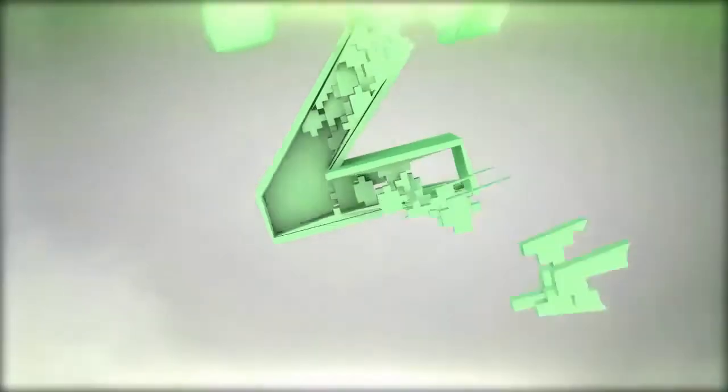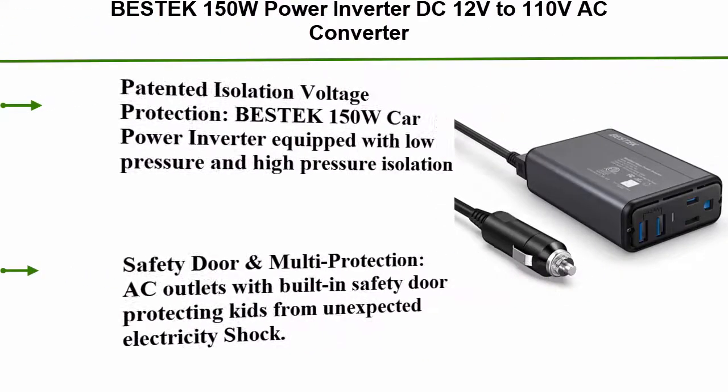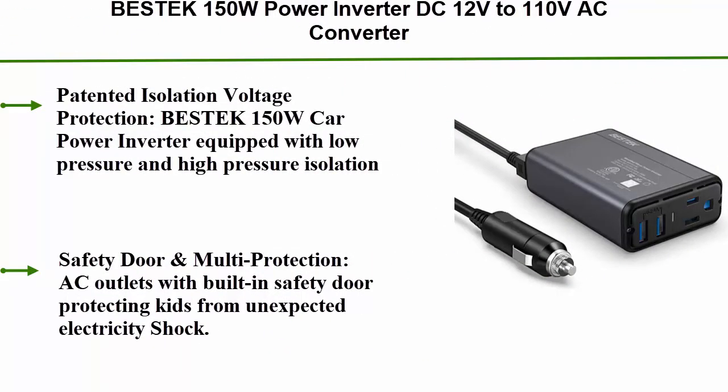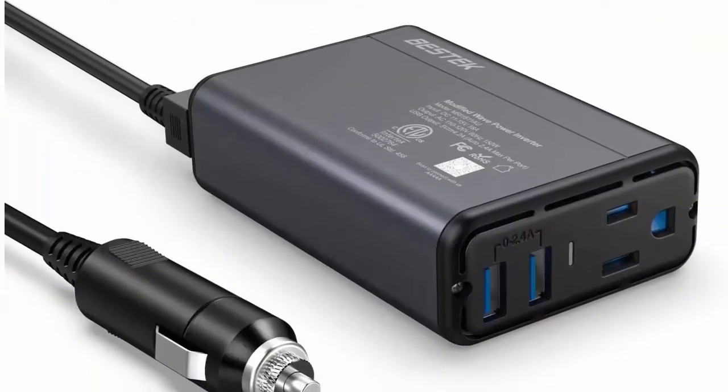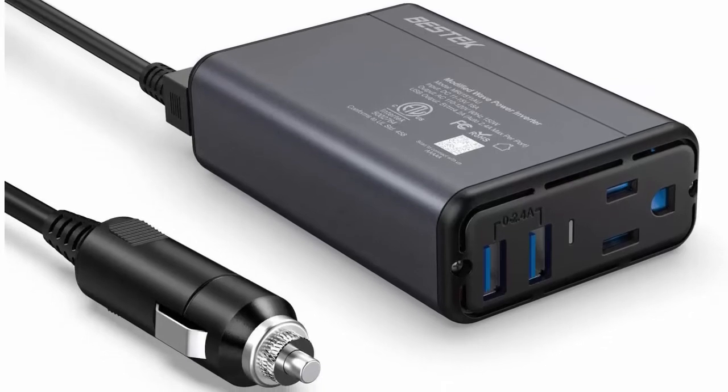Number 2: Bestek 150W Power Inverter DC 12V to 110V AC Converter with 4.2A Dual USB Car Adapter, thinner design with ETL listed, gray/black.